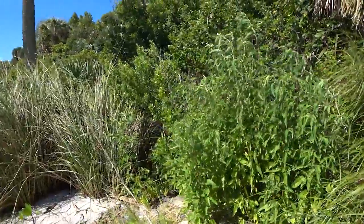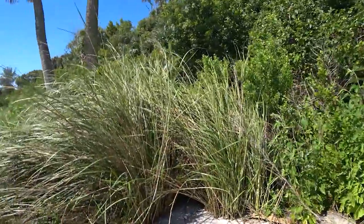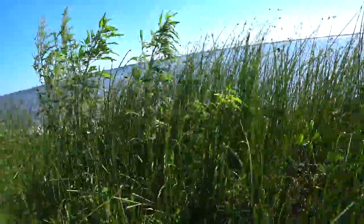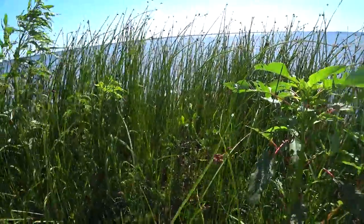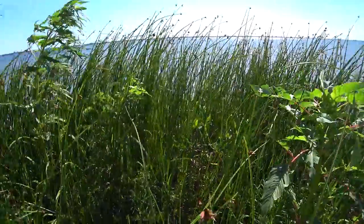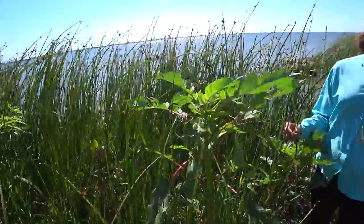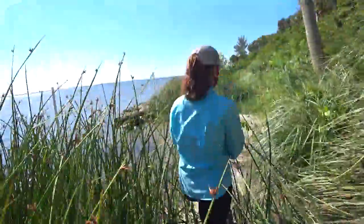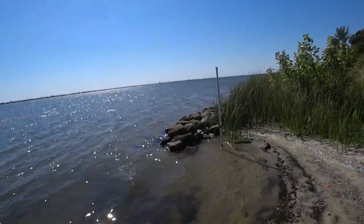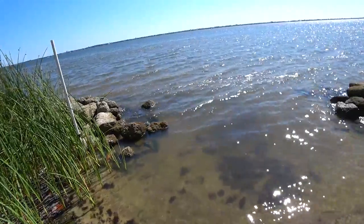Got another red mangrove over here. What's really amazing is that all of this has grown within the last year or two just because of the breakwater — this was actually just shoreline. Water used to be all the way up to here, and over the last few years this has all grown up.